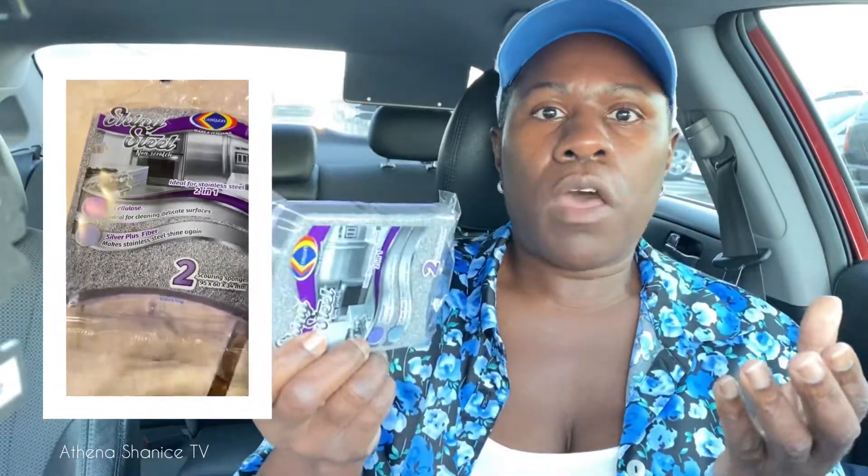I only got one of these because I was like, if it's a dollar twenty-five, I'm really only going to get one. I wasn't going to stock up. But now that I paid attention to my receipt and it's still a dollar, I'm going to go back and stock up on these before the price goes up.